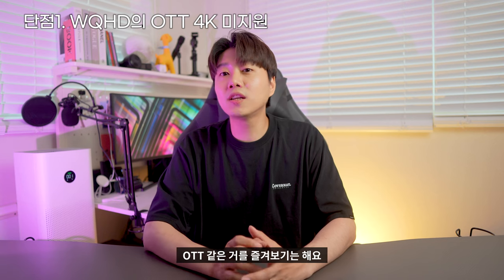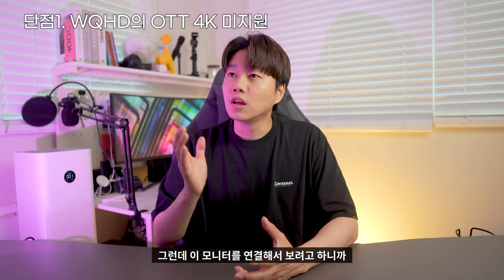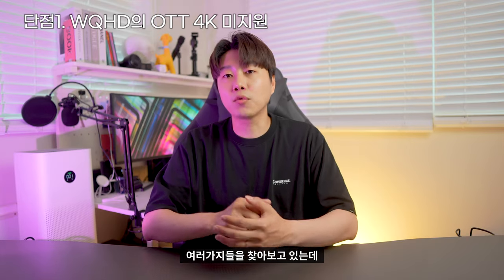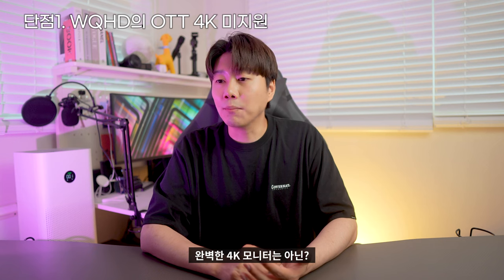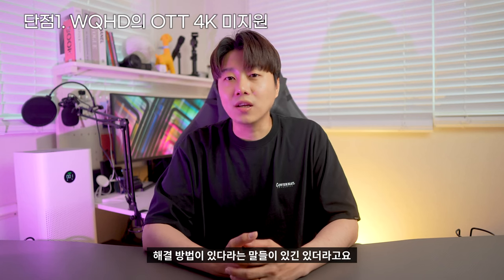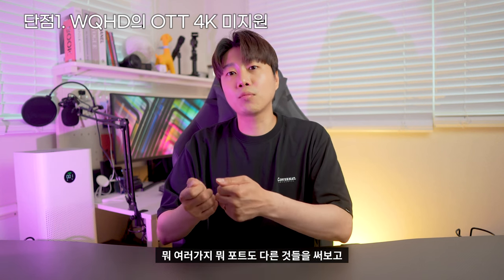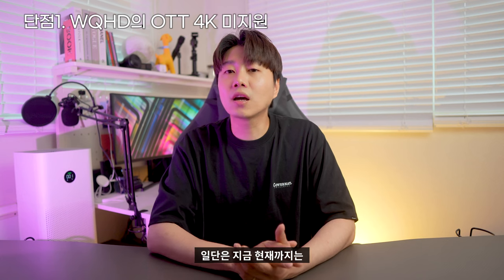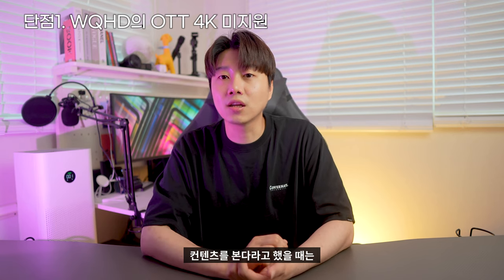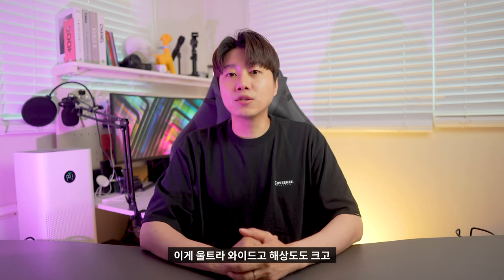그럼에도 불구하고 아쉬운 부분, 단점이 있기는 있었습니다. 넷플릭스나 디즈니 플러스 같은 OTT를 컴퓨터로 보려고 하니까 4K가 미지원으로 나오는 거예요. 이게 WQHD이다 보니까 완벽한 4K 모니터는 아닌 거라, 4K가 표기가 안 된다는 말들이 있긴 한데 해결 방법이 있다라는 말들도 있더라고요. 만약 4K 콘텐츠를 본다고 했을 때는 단점이 될 수 있겠다는 생각이 들었습니다.